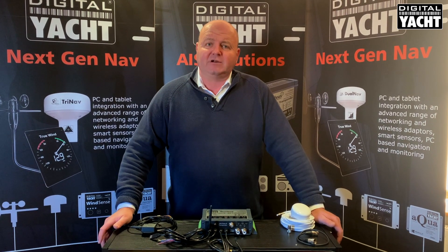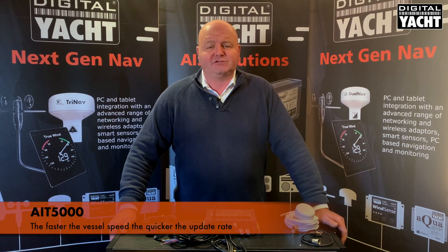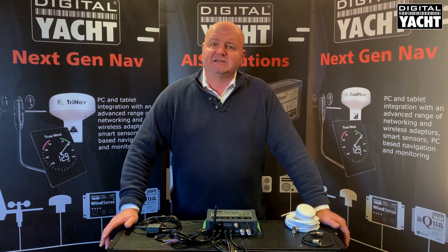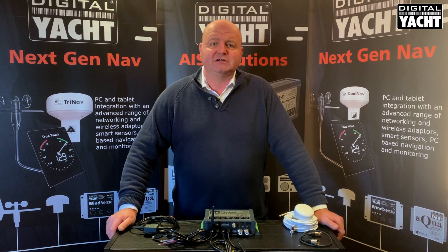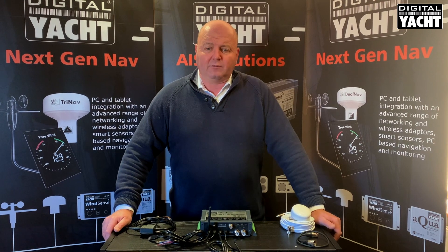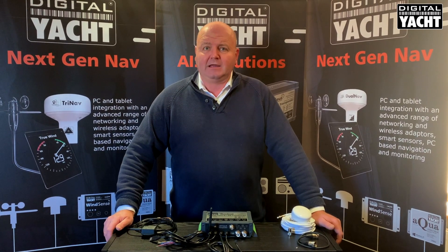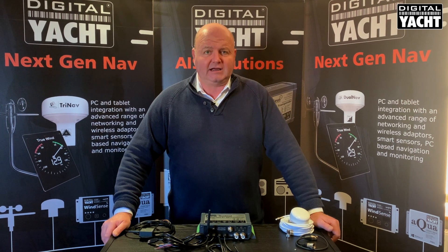The frequency of update also relates to the speed of the vessel, so the faster you go, the quicker the update, and that's really important. On a traditional Class B system, you only get an update every 30 seconds, which means on a boat doing 30 knots you may only get a position update every half mile. With a Class B Plus system, it's much faster depending on the speed of the vessel, so there are some great advantages there.